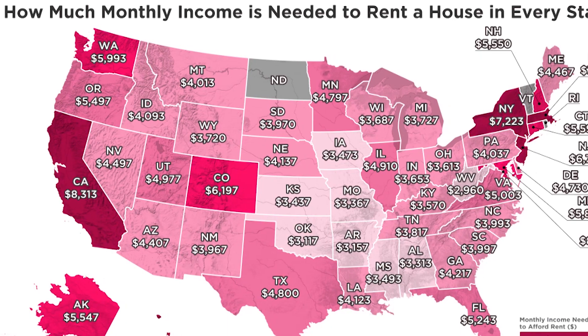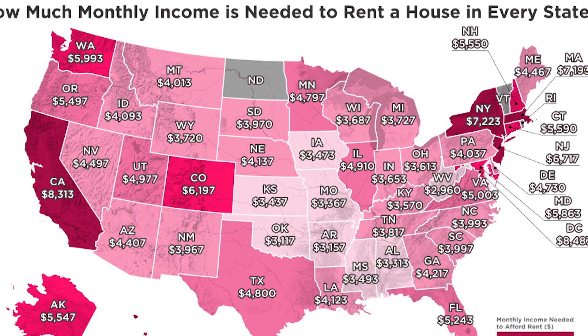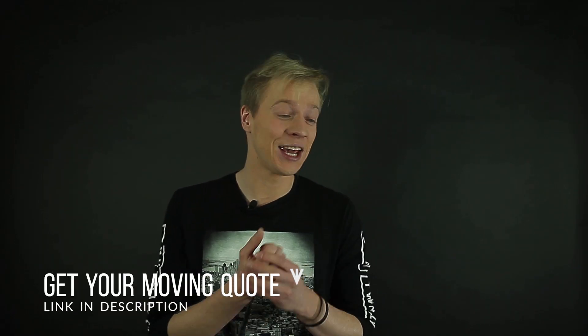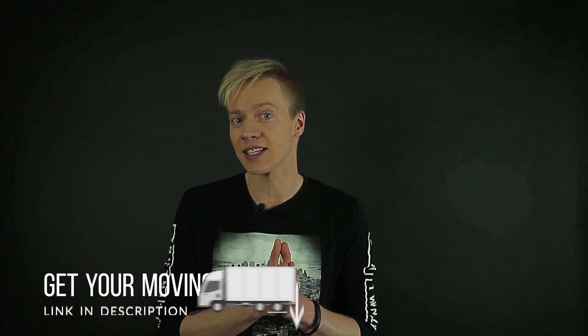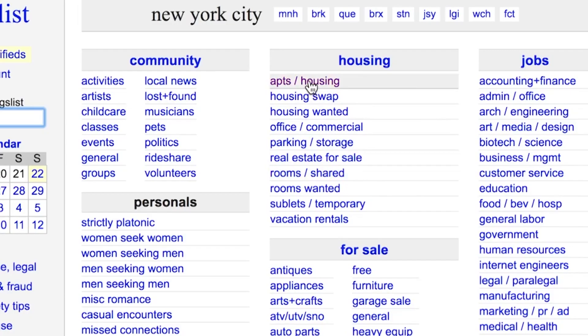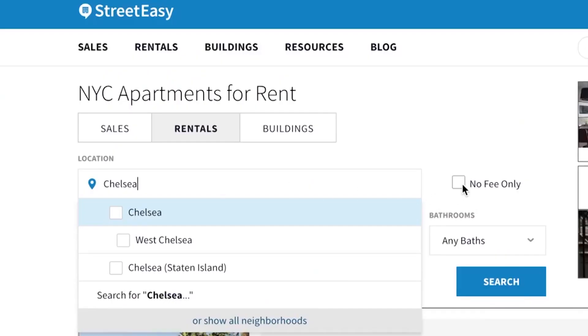Tip number two: explore and research the local market. Prices for renting or buying an apartment or a house for that matter really differ from city to city. You can take something in West Virginia or in Texas and compare it to New York or Los Angeles, for instance. So make sure that you read any real estate blogs on the city that you're looking to move into and get your money prepared.